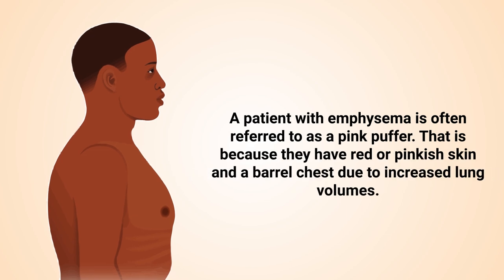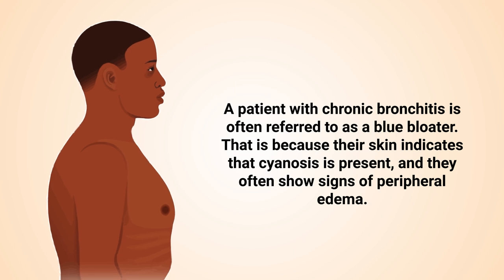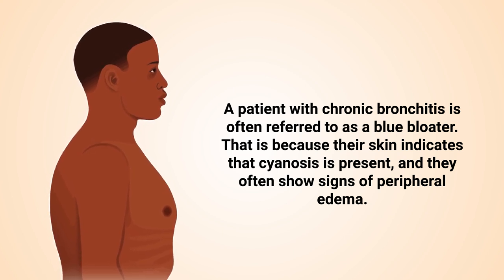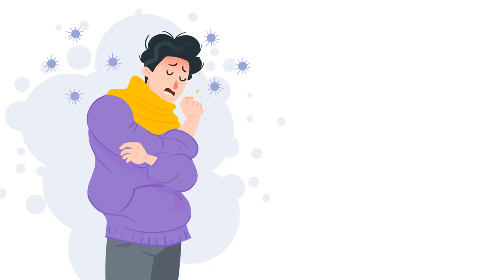When it comes to appearance, a patient with emphysema is often referred to as a pink puffer. That is because they have red or pinkish skin and a barrel chest due to increased lung volumes. A patient with chronic bronchitis is often referred to as a blue bloater, because their skin indicates that cyanosis is present and they often show signs of peripheral edema.